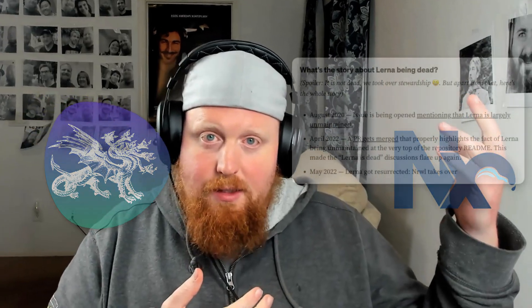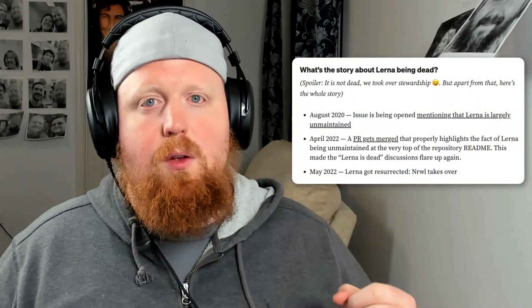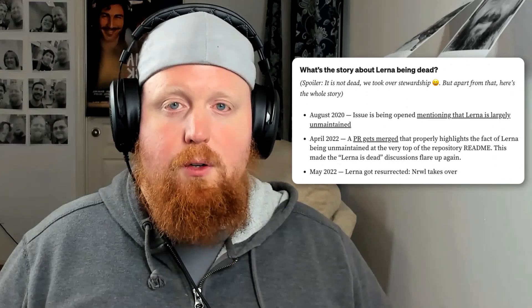In case you're confused about why the NX team had a Lerna update, here's the basic timeline of how this breaks down. Around August 2020, Lerna, the original monorepo tool for JavaScript, went largely unmaintained.